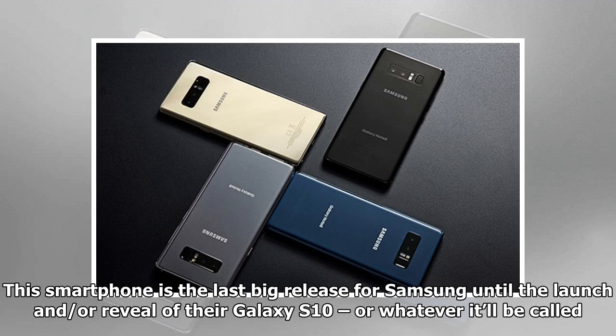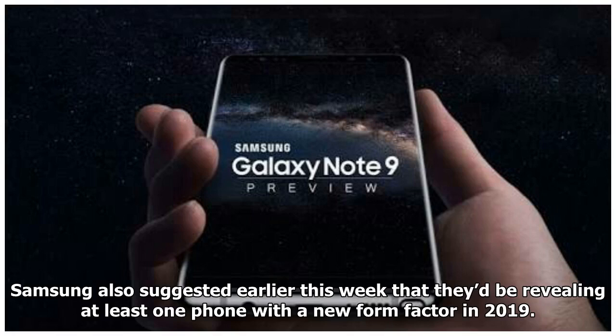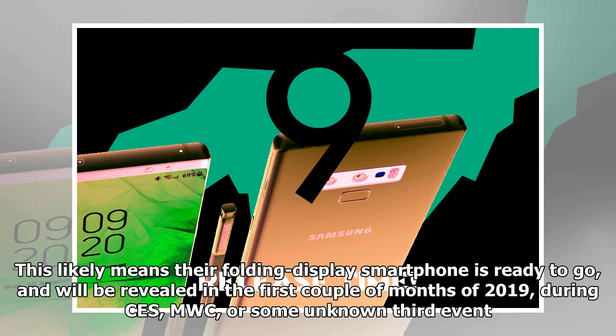This smartphone is the last big release for Samsung until the launch or reveal of their Galaxy S10, or whatever it'll be called. Samsung also suggested earlier this week that they'd be revealing at least one phone with a new form factor in 2019. This likely means their folding display smartphone is ready to go, and will be revealed in the first couple of months of 2019, during CES, MWC, or some unknown third event.